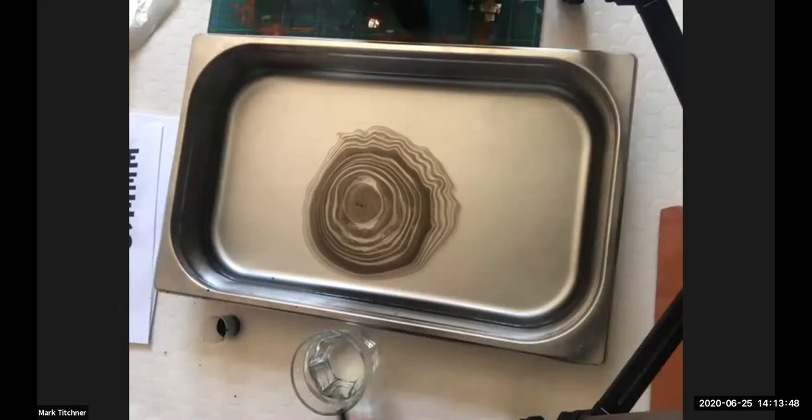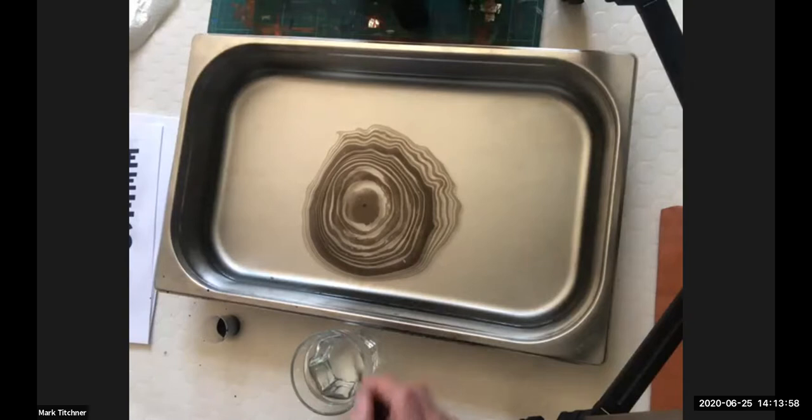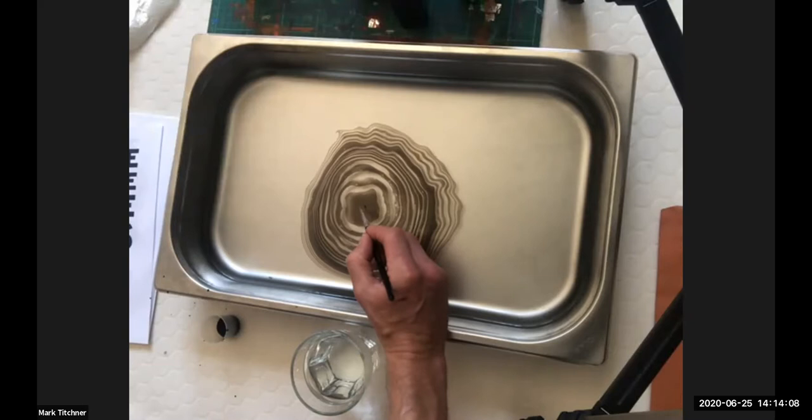If you do find you make a mistake — like you drop the brush in there or something happens — just start again. Get rid of the water, put some fresh stuff in, and start again. I'm probably going to have to do that at some point as well. It's not going to take very long, so really don't worry about it.